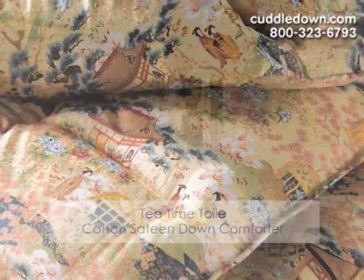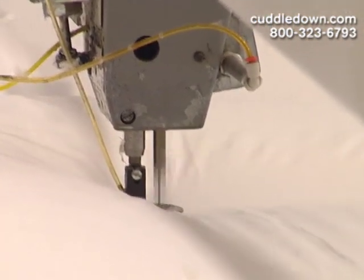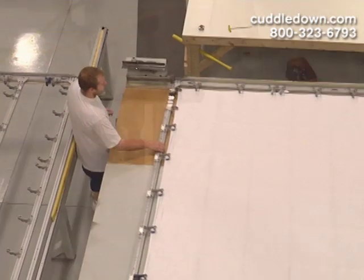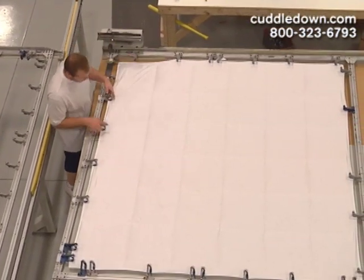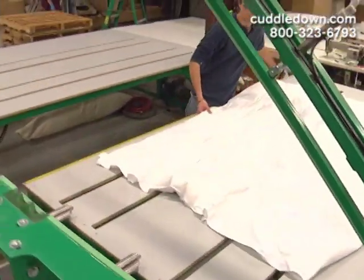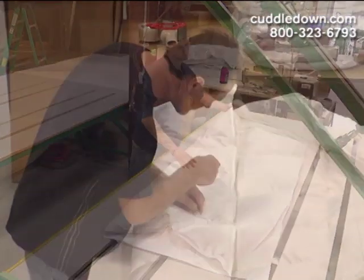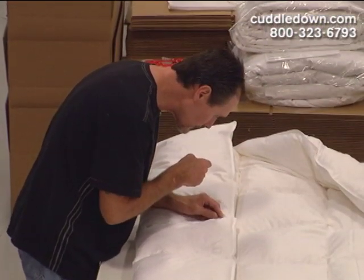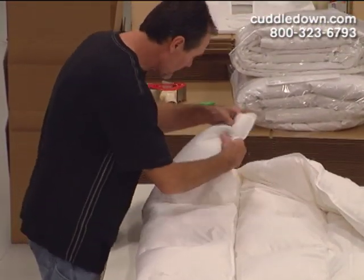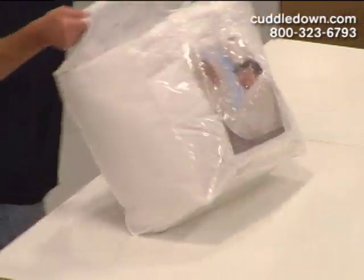Finally, we're proud to say our Cuddledown Comforters are made in the USA, right here in our Maine facility. Our comforter experts carefully handcraft our comforters with box-stitch construction so that the down will remain evenly distributed, and they also have reinforced seams for a longer life. Every step of the process is completed with detailed care, and then quality checked to assure that your Cuddledown Comforter will last for years and years of use.